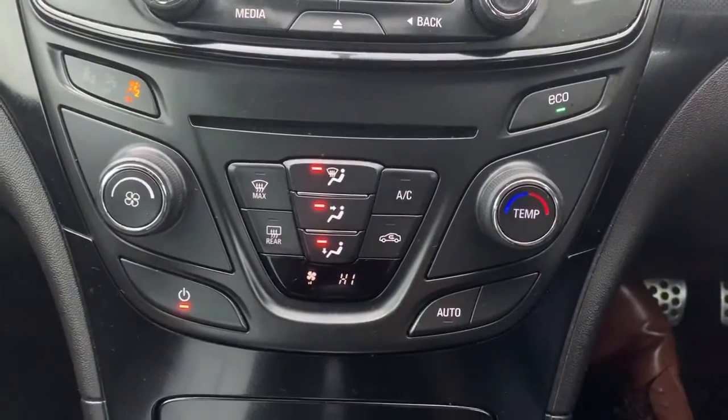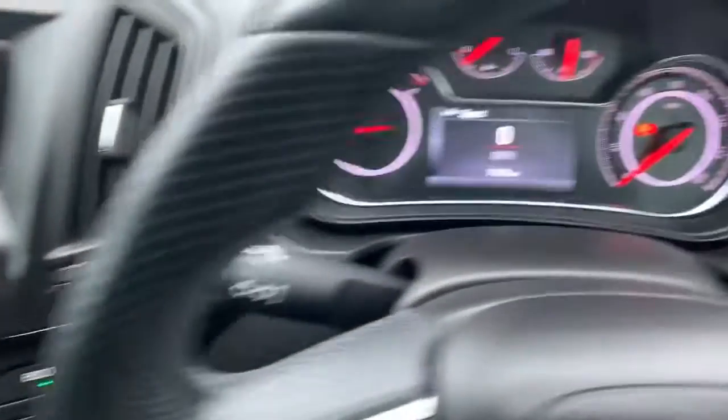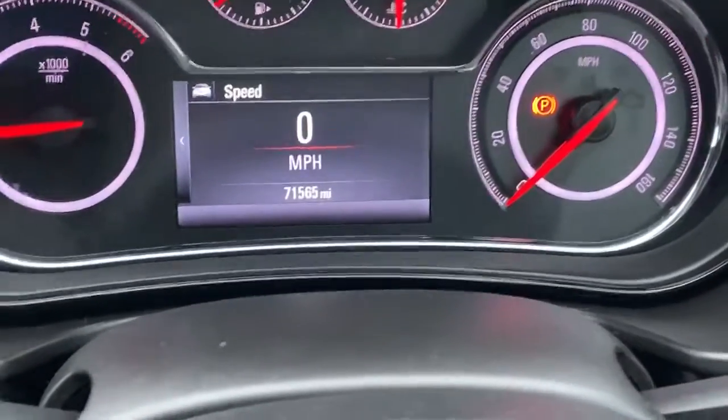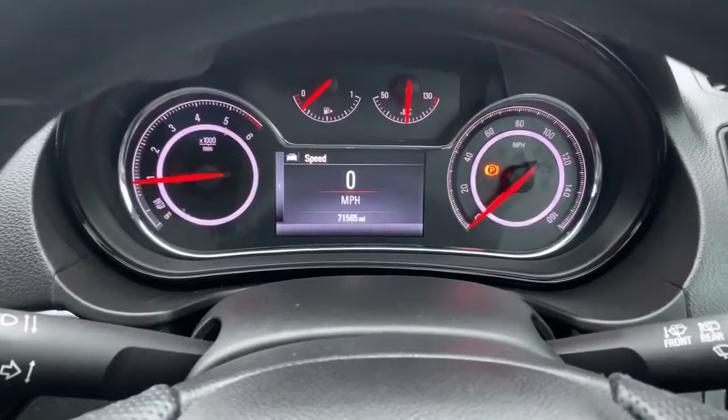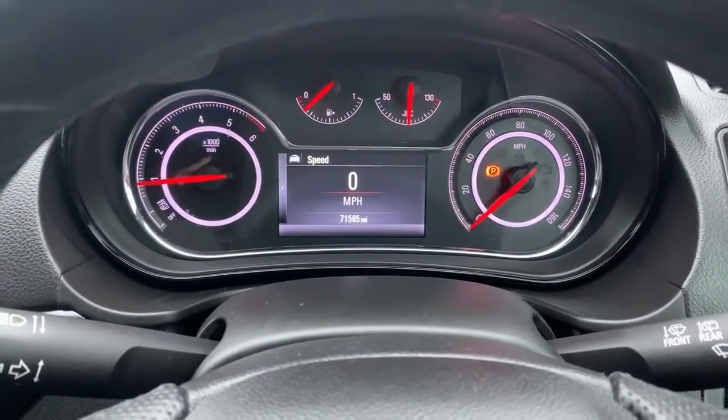Underneath there are your heating controls, which includes a heated rear screen as well as air conditioning. To finish off, the vehicle has covered 71,565 miles. This vehicle is available right now at Pentagon Vauxhall in Oldham, and on behalf of the team, we'd like to thank you for watching this video.